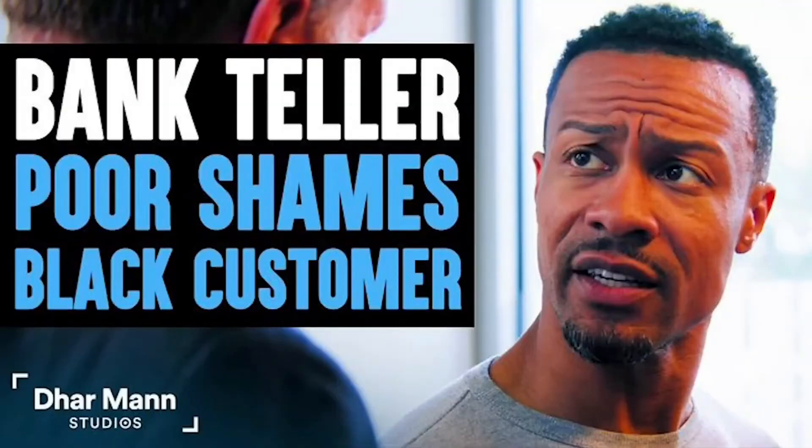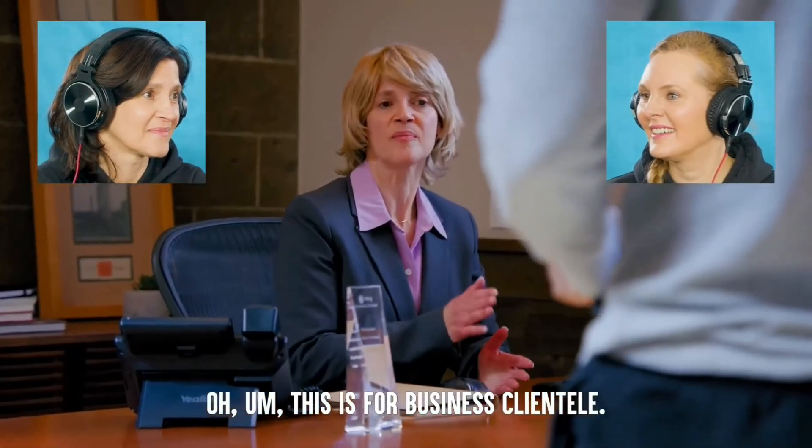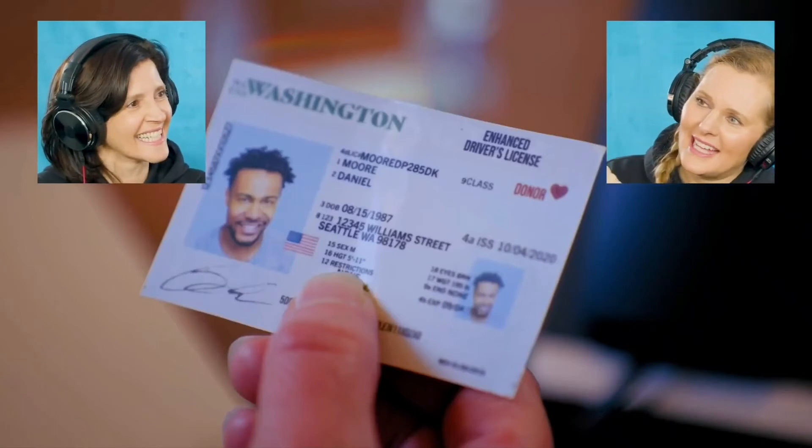The first video is 'bank teller Karen.' The Karen character is wearing an awful wig. The customer approaches to make a deposit but Karen says: 'This is for business clientele, the regular line is out there.' The customer replies: 'I'm in the right spot.' Karen then demands ID and says: 'Before we go any further I need to see some ID.' When she sees it she says it doesn't look real. Real-life Karen phrases include 'let me speak to your manager.'